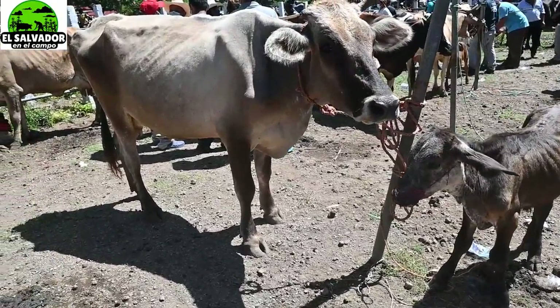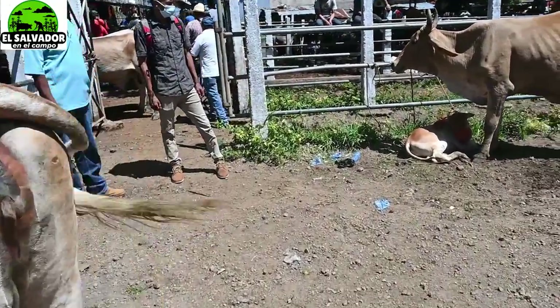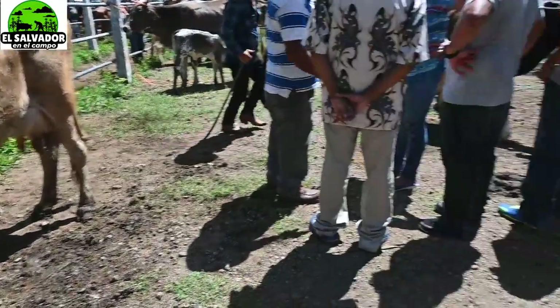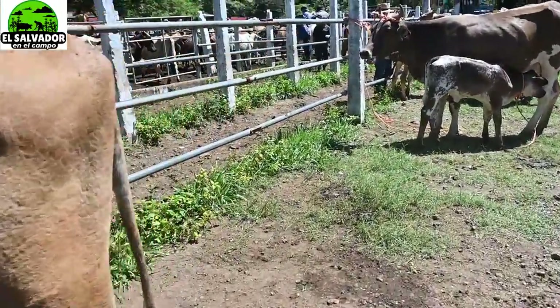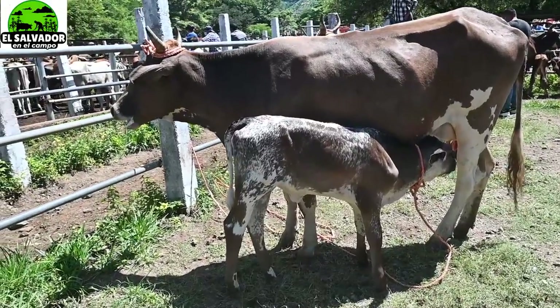Aquí las venden en combo: vaca y becerro por el mismo precio. La sugerencia es que usted pregunte de cuántos partos es la vaca. Si es de segundo parto, la vaca tiene más productividad de leche; si es primer parto, la vaca tendrá mucho potencial.